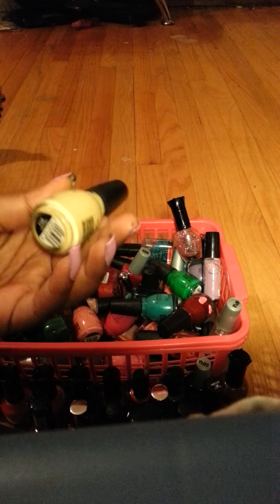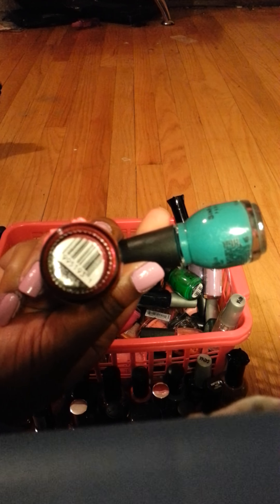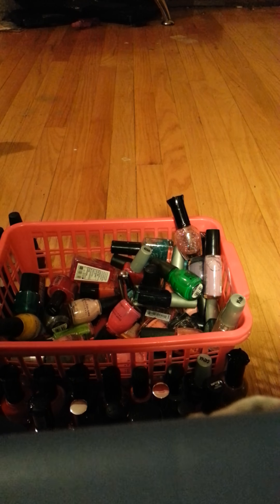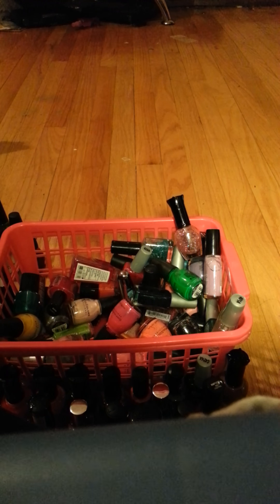This is called Unicorn. This green one is called Rise and Shine and this red one is called Lying Nails, both by Sinful Colors. This green one is called Envy and this pink one is called Beautiful Girl.